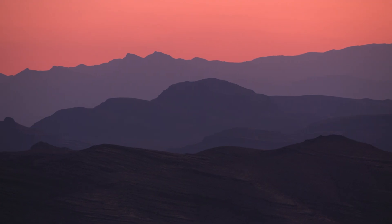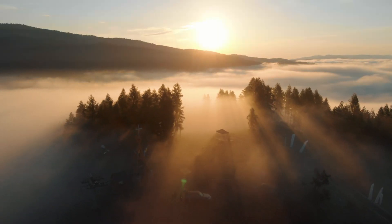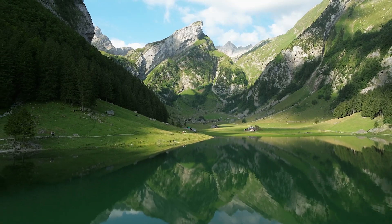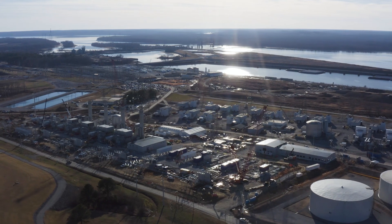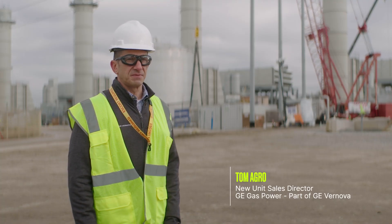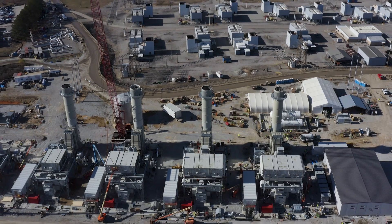GE Vernova is having a positive impact on the energy industry by providing equipment with low carbon emissions that produce quick dispatchable power, promoting the growth of renewables to bring emissions throughout the energy industry down. Today we're in New Johnsonville, Tennessee at TVA's Johnsonville combustion turbine aeroderivative site, where we're installing 10 LM6000 VLOX gas turbines.